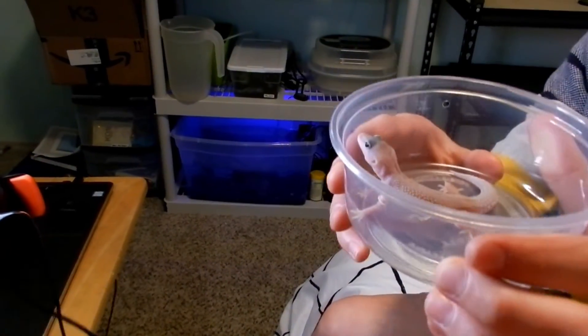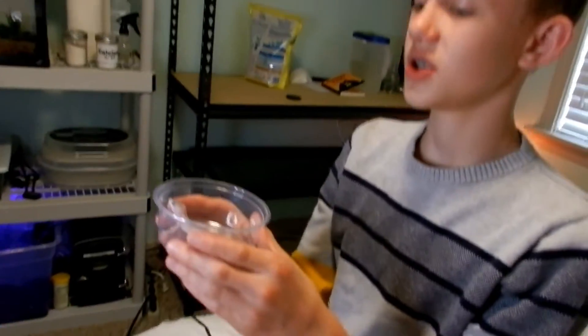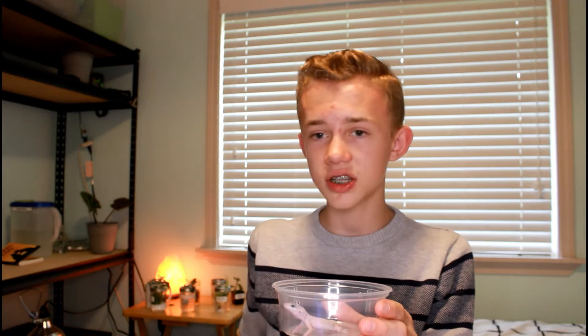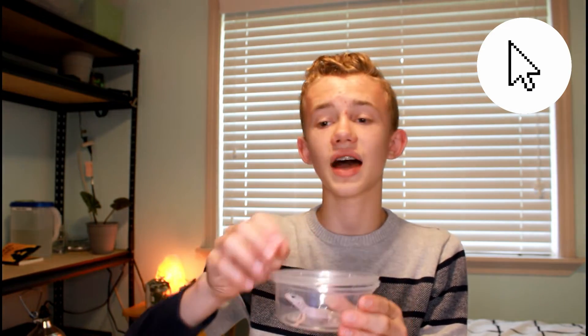Oh, she is so cute! She is a very very tiny little baby. I'm going to go put her in her quarantine enclosure. If you guys want to know how to set up a quarantine enclosure for a leopard gecko, be sure to go watch the last video I made. I'm not going to handle her for about a week now — I'm just going to let her settle in.